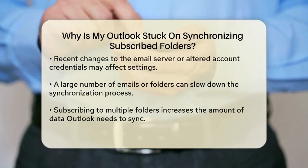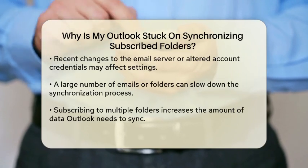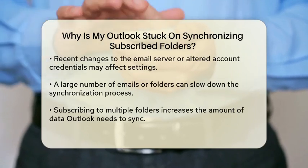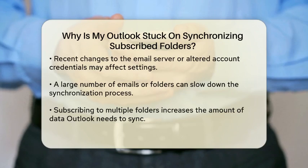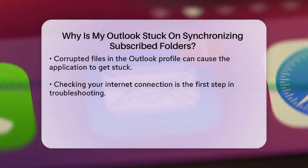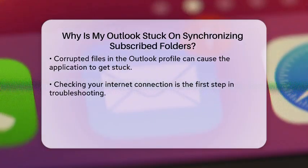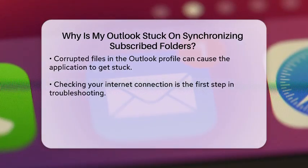Additionally, if you have a large number of emails or folders, Outlook may take longer to synchronize. This is especially true if you are subscribed to multiple folders, or if you have a lot of data to sync. Sometimes, the problem can also stem from corrupted files within your Outlook profile. If the application encounters an error while trying to access these files, it may get stuck in the synchronization process.